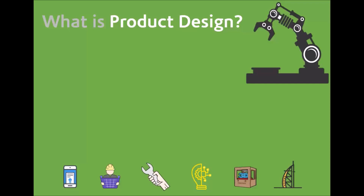So what actually is product design? Well, it's the design and engineering of new products for a client, situation, or real-world problem.